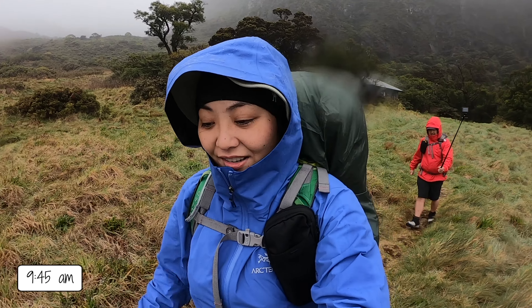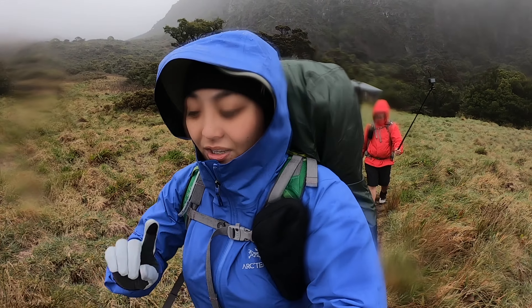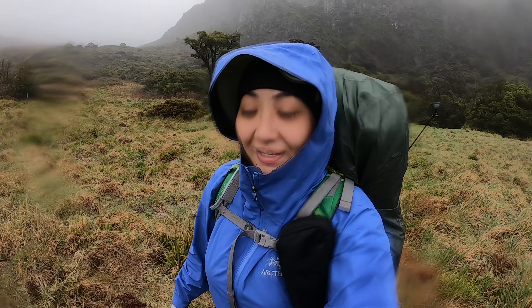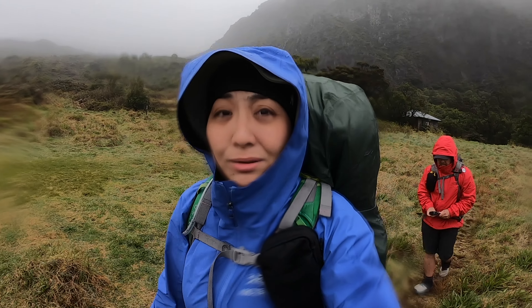We're leaving Paliku now and we have 1.1 miles to the first junction, but we're going to slowly make our way to Holua cabin. It's pretty socked in right now — it's supposed to be sunny so hopefully the clouds burn off.